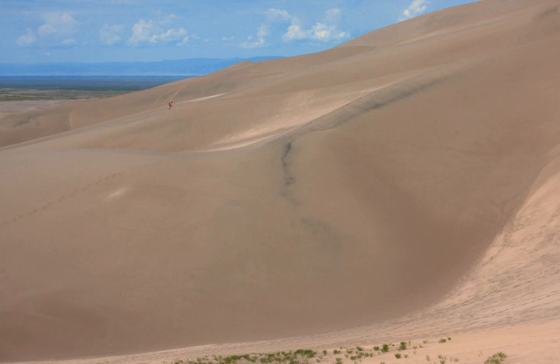Great Sand Dunes National Park and Preserve is an American national park that conserves an area of large sand dunes up to 750 feet tall on the eastern edge of the San Luis Valley, and an adjacent national preserve located in the Sangre de Cristo Range, in south-central Colorado, United States.